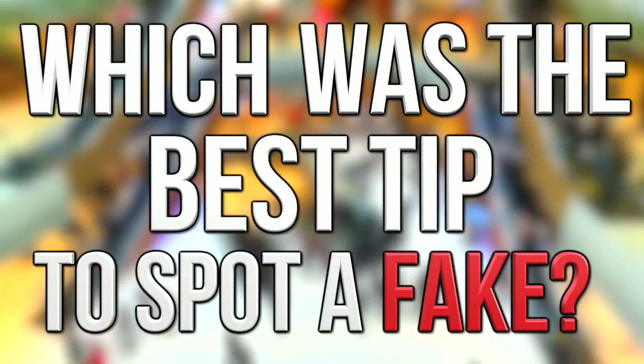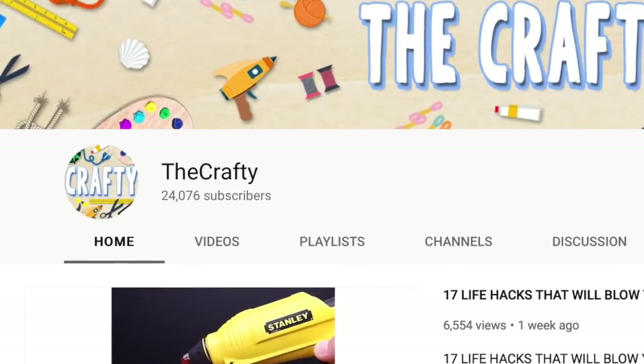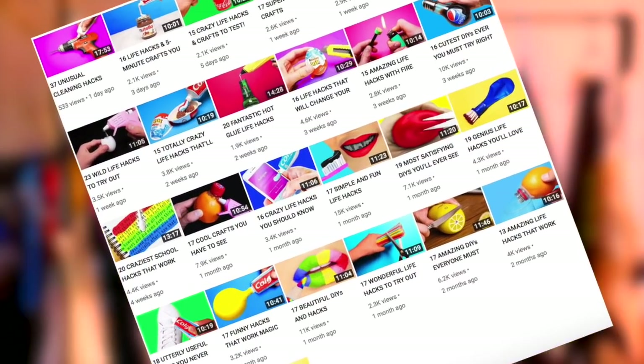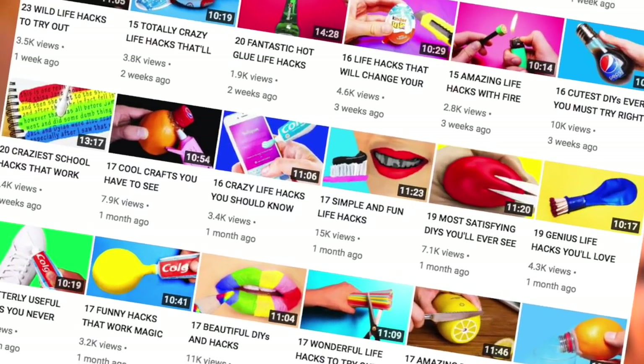Check out the poll in the top right corner to vote for the best tip to spot a fake product. Also be sure to check out my second channel, The Crafty — there'll be a video popping up on screen in a second, so definitely click it and subscribe. As always, thanks for watching, check out some more videos on screen right now, leave a like if you enjoyed, and if you haven't already — what are you waiting for? Subscribe to Top Tens.